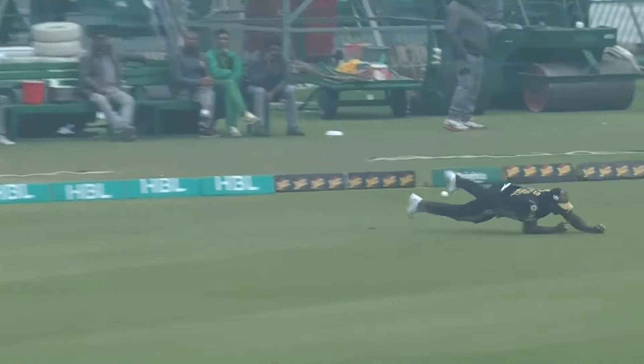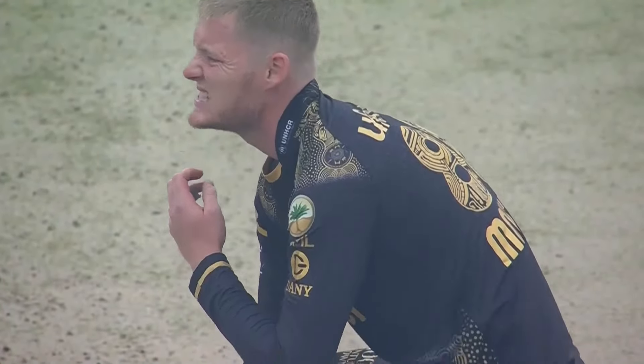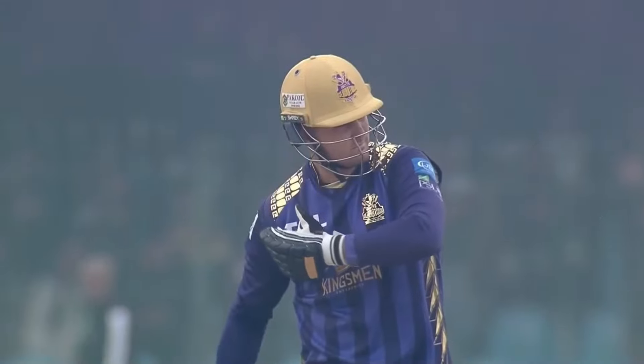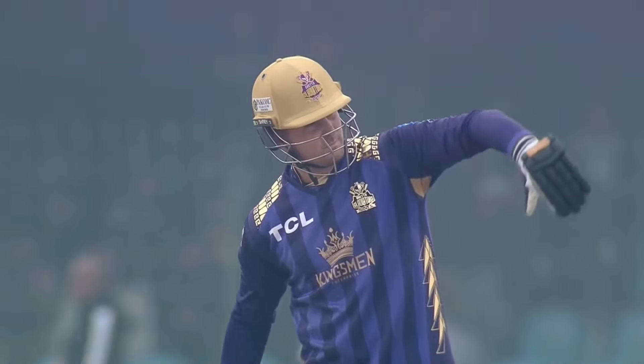As it's going away it just dips right at the last minute because of that spin on it — he's actually grabbed a handful of fresh air. It has not touched the ball; it dipped underneath the hands because of that side spin on it.